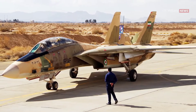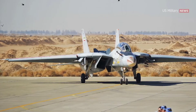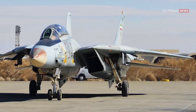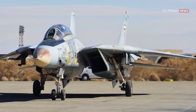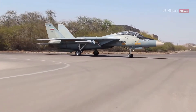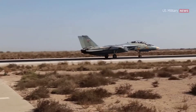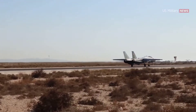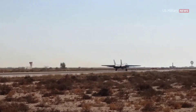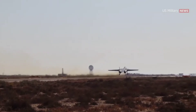The Tomcat drew its first blood in August 1981 during the Gulf of Sidra incident, in which two F-14s were attacked by a pair of Libyan Su-22 fighters — both fighters were shot down. The events would be replayed nearly eight years later when, in January 1989, another pair of F-14s shot down two Libyan MiG-23 Floggers, again over the Gulf of Sidra.